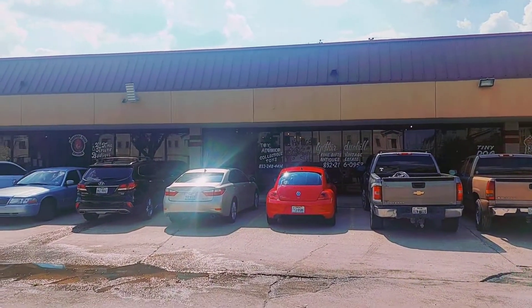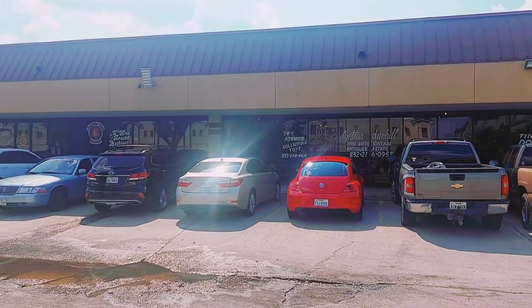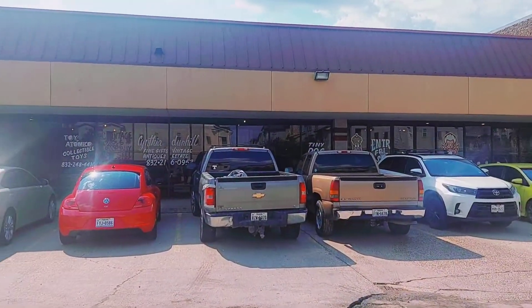We just got here at the Marketplace Antiques and Collectibles. Let's go inside.